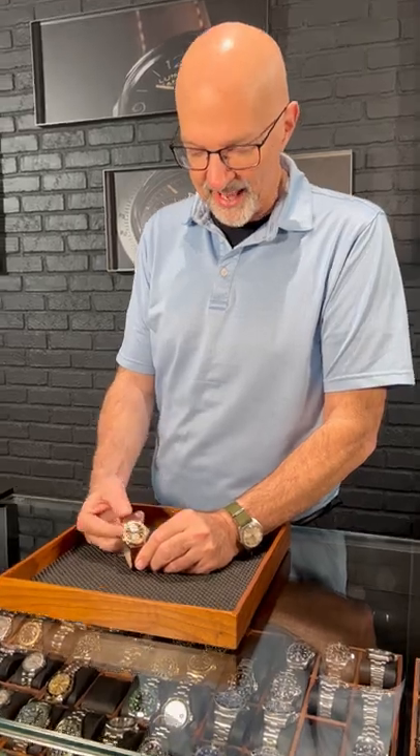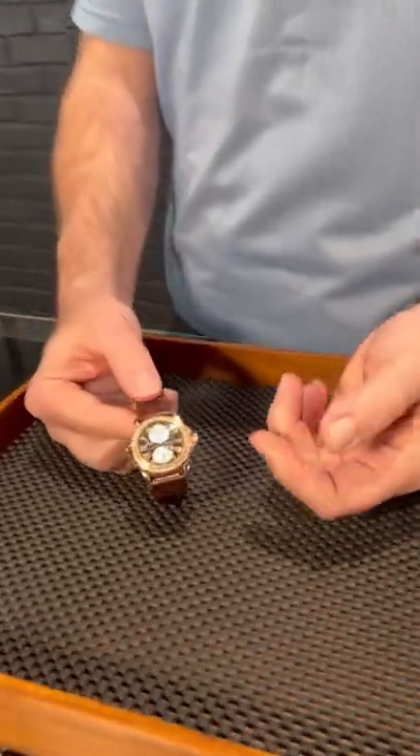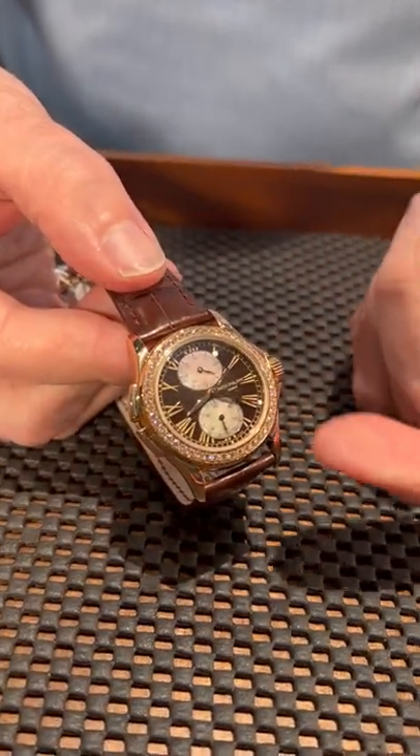From SwissWatchExpo we have the Patek Philippe Travel Time, a beautiful ladies watch. This version has the 18 karat gold and the dial is a mother of pearl.